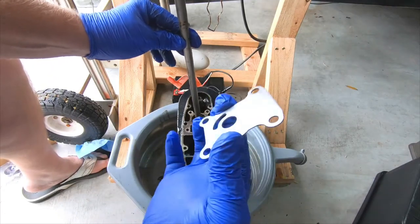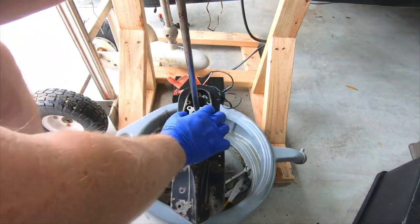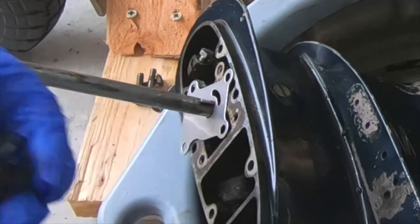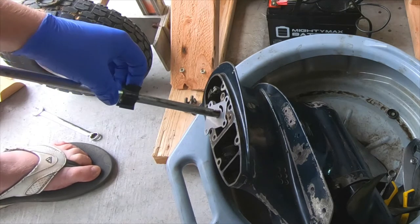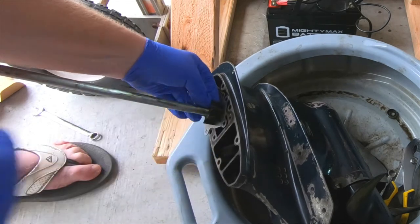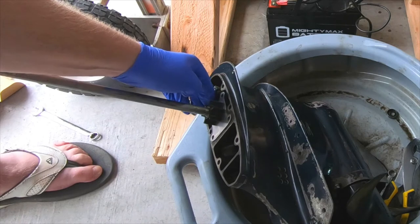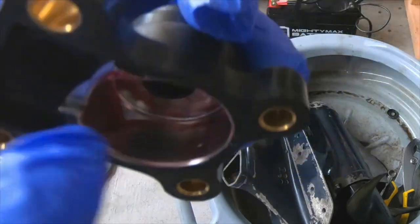All right, first thing is this plate — it goes down like so. I don't know if you guys can see that but there's a little keyway. I just used some grease to hold it in place. Then a little grease inside that portion as well.